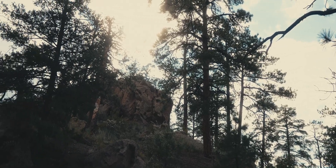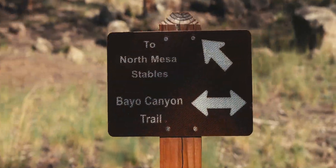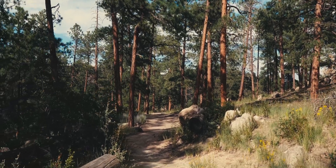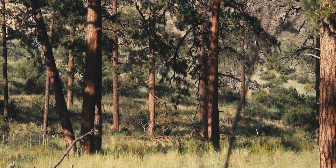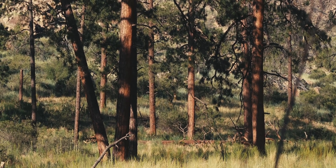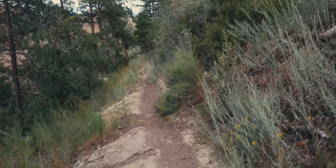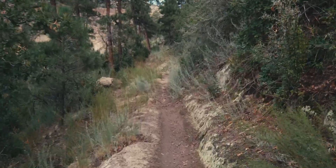If you find yourself in Los Alamos with some time to spare, I highly recommend hiking through Bayo Canyon. Whether you're a nuclear physics enthusiast or a casual tourist, the canyon offers stunning natural beauty, diverse wildlife, and a unique glimpse into the history of atom bomb development. The hike is about one and a half hours one way, so make sure to bring plenty of water and prepare accordingly.